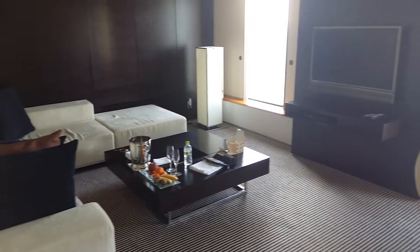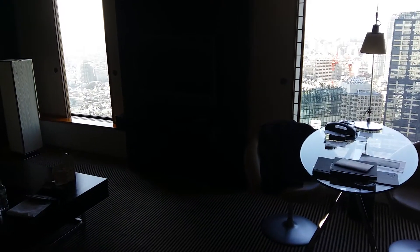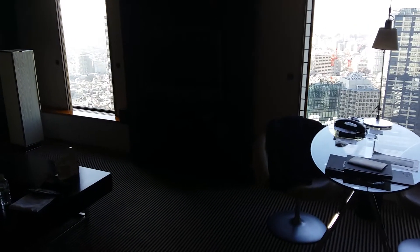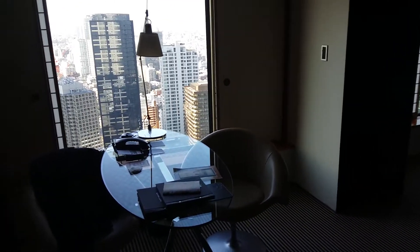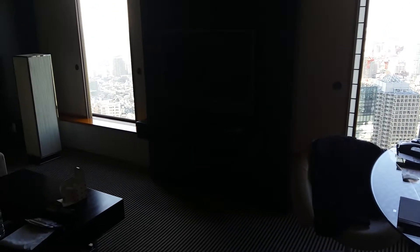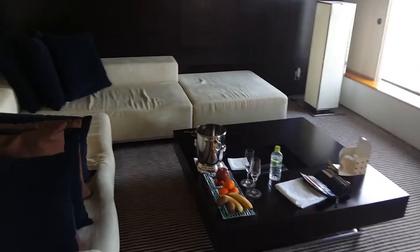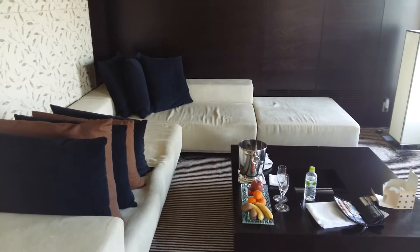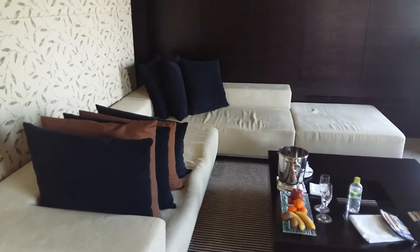It's January 4th, 2016, and today I am staying at the Hilton Hotel in Tokyo Shinjuku. I received an upgrade to a tower suite, which is on the 36th floor, one floor below the executive lounge, as a special upgrade for being a Hilton Diamond and also because I have my birthday today.